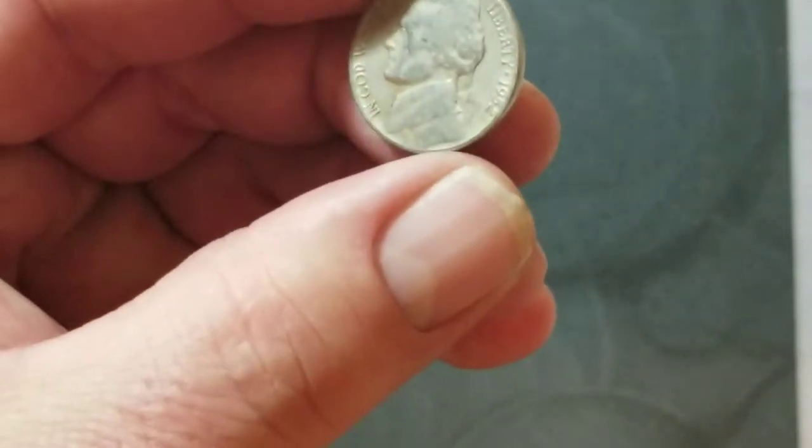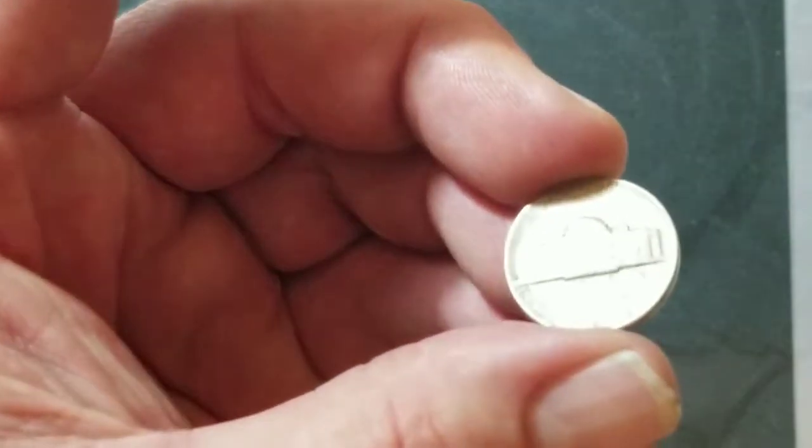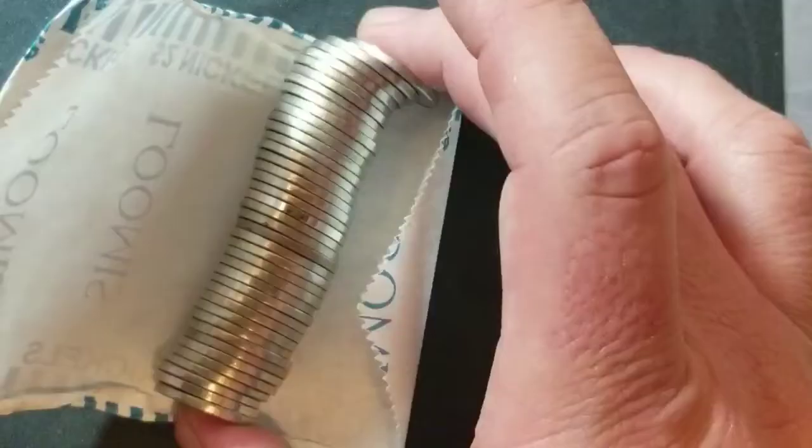A few more rolls — roll number 17 got a 1952 Philadelphia. Starting to put a few together here.